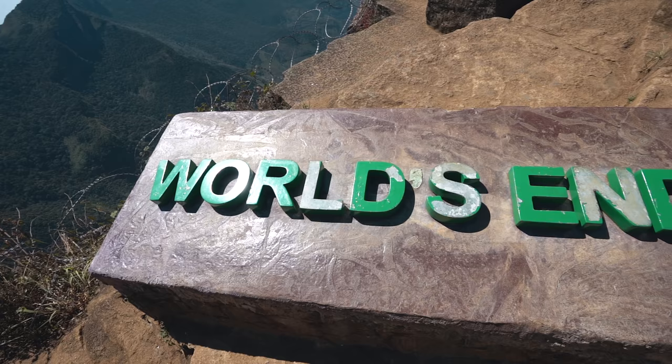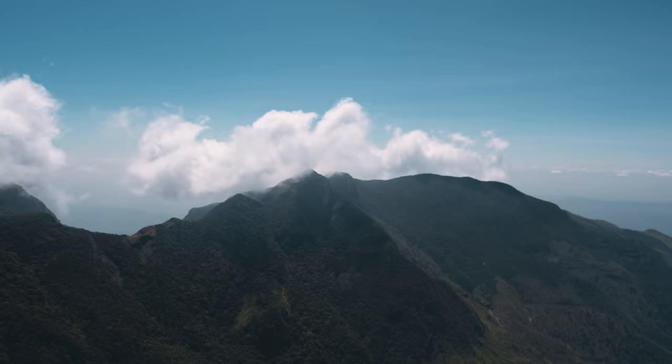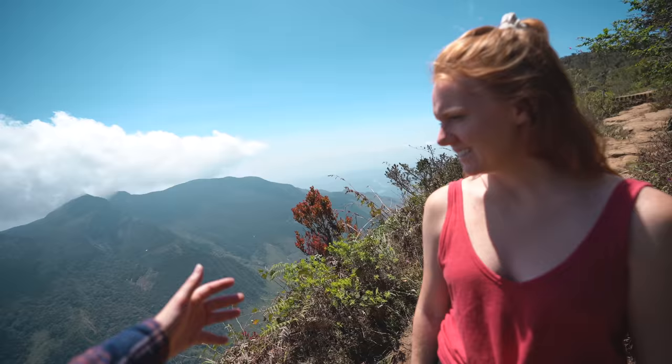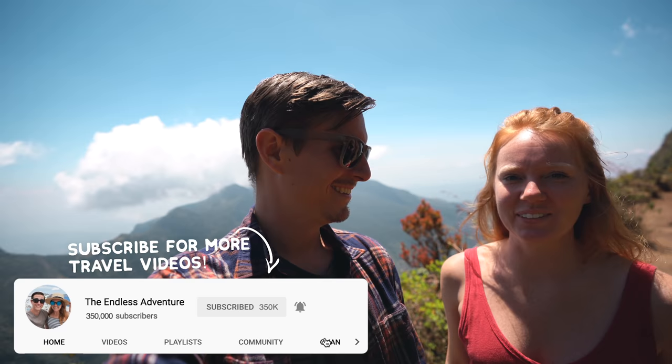We've made it to World's End — it's pretty incredible. As you walk up it just reveals itself: a deep valley with a reservoir off in the distance. When we arrived there weren't many clouds, but they've slowly started to roll in. We've seen pictures where this whole area is filled with clouds — we kind of lucked out. This entire area has been so magical, beautiful, and delicious. We're leaving our tuk-tuk here, getting a ride to Colombo, and the next time you see us we'll be hopping a plane to Oman. Goodbye adventurers — see you on the road!